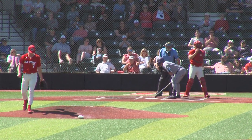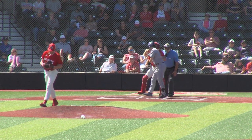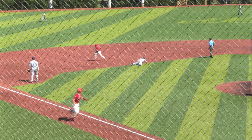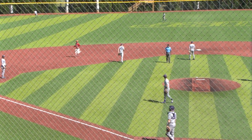Payoff pitch, called strike. When they swept the doubleheader yesterday — foul tip in, trying to walk it off. The 2-2 to Reeves. Base hit into left field, and the game is over. Gamecocks top North Alabama.